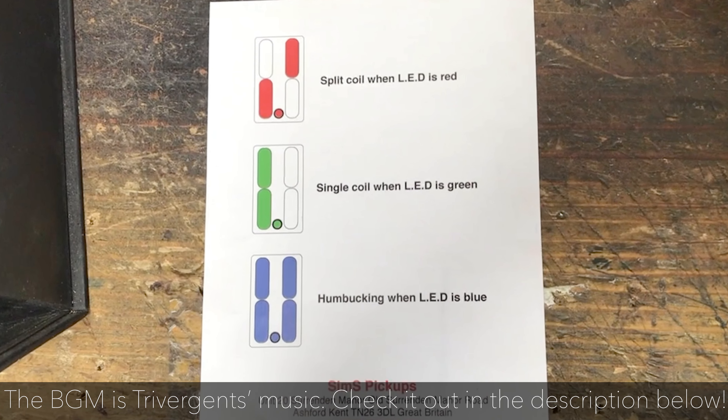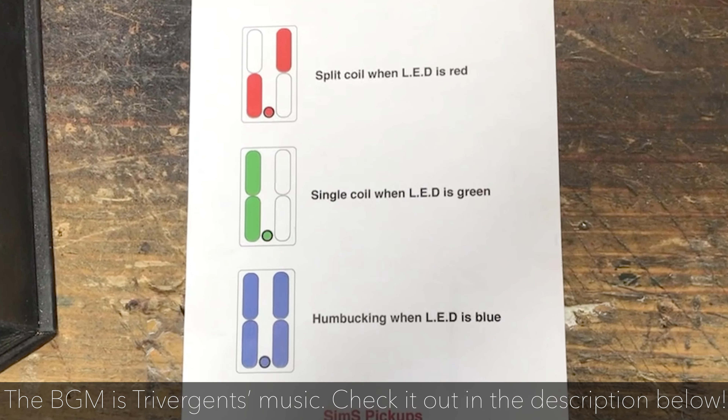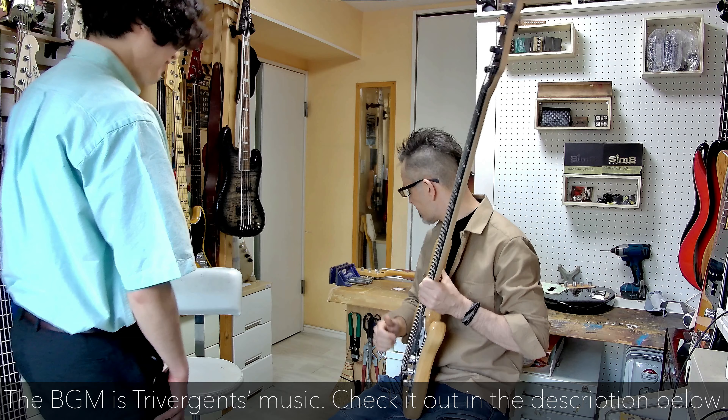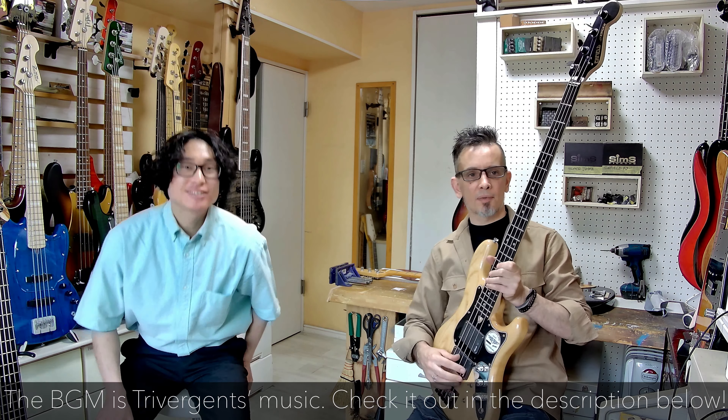The Superquad is really their main unique selling point — it has four settings. You can see the pickup illustration there shows you blue mode, green mode, and red mode. Blue mode is humbucker. Green is single-coil jazz. And then red mode is precision split-coil mode. And that's all in one pickup. There are four magnets, so that means you can get 15 combinations in one bass. The sound is insane.